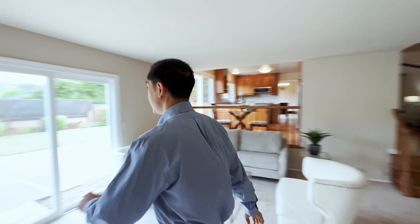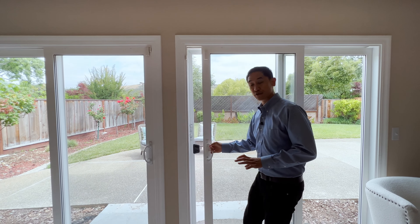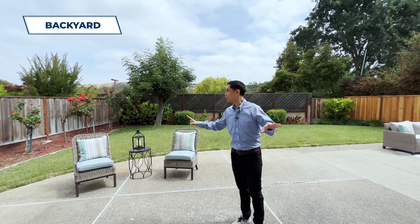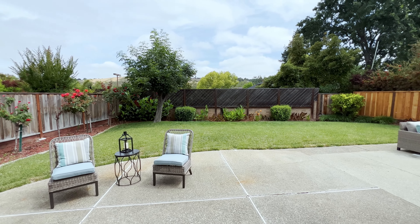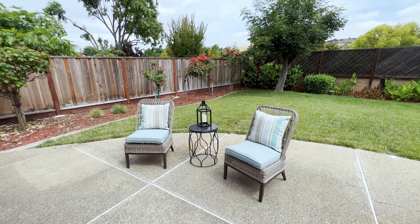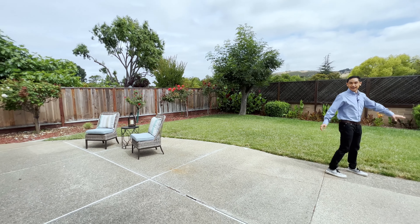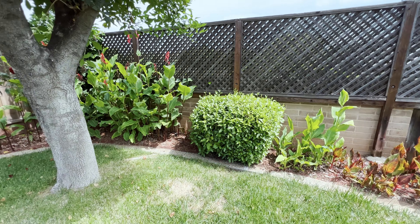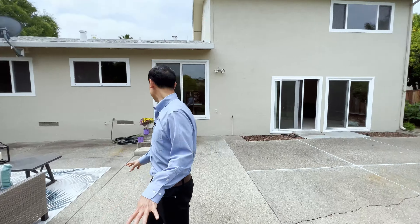Let's take a look at the backyard. With a lot size of over 8,100 square feet, it's going to be pretty roomy — that's bigger than most houses around here. What an amazing space. You have a nice cement pad, a nice patio where you can have seating — in fact, you've got two sitting areas. There's also access from the kitchen. You have a nice grass area where your kids can play soccer and your dogs can run around and have a great time.